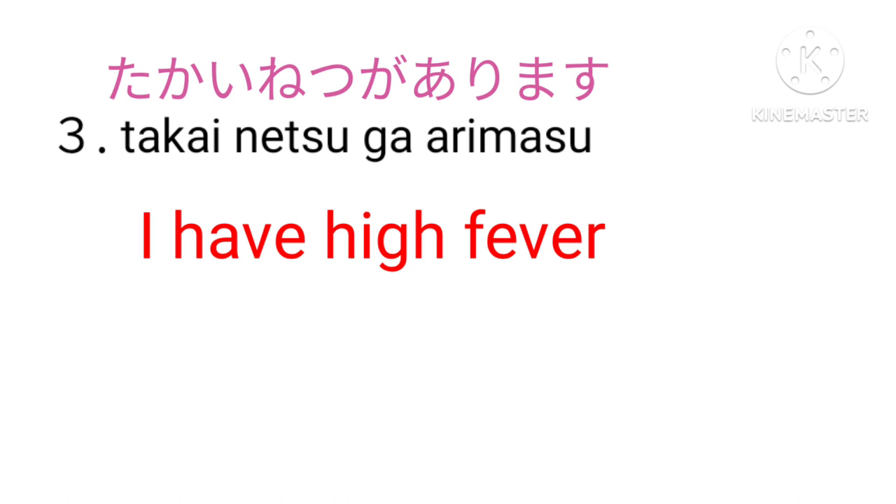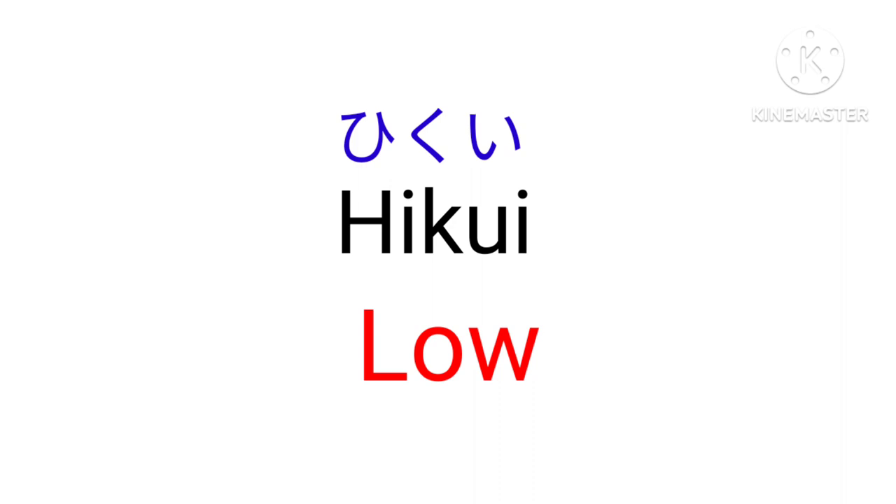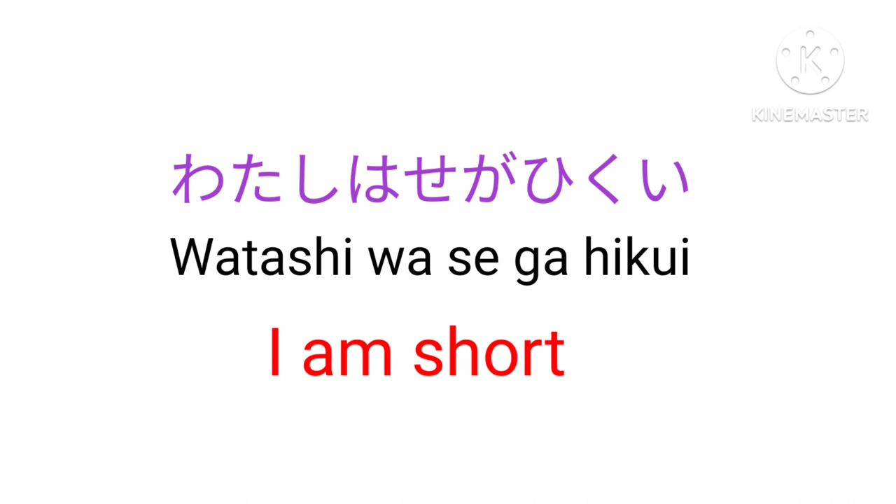Yasui — Inexpensive. Hikui — Low. For example, hikui koe — Low voice. Watashi wa se ga hikui — I am short.